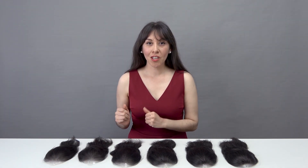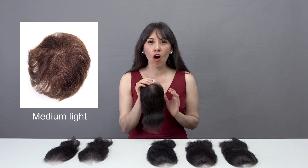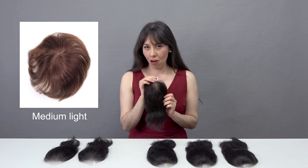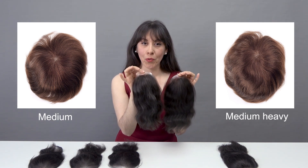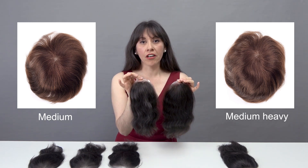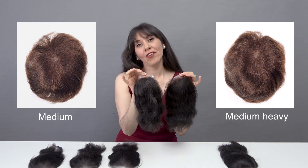Next comes the most common option ever selected by our customers: medium light. This hair density has proved to be the most natural looking one out of all the six options in general, particularly for those younger folks. Medium and medium heavy are mostly favored by our customers in their 20s and early 30s, as the hair loss conditions at this life stage are usually not as serious yet, and a head of dense hair also manages to decently complement their beautiful faces.